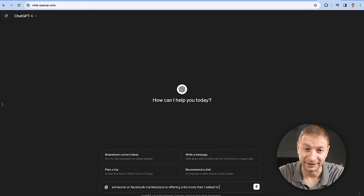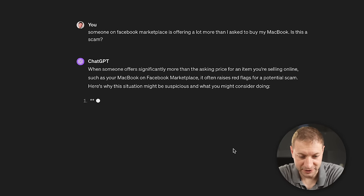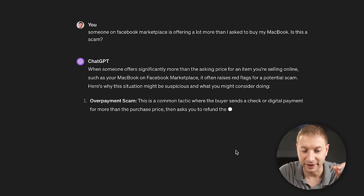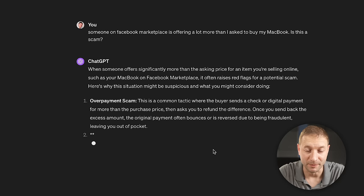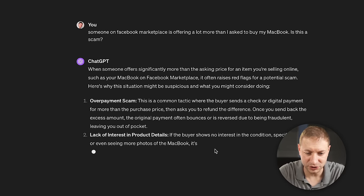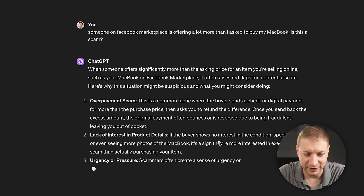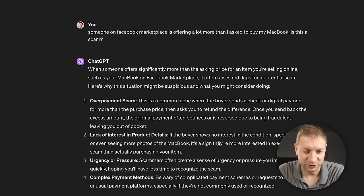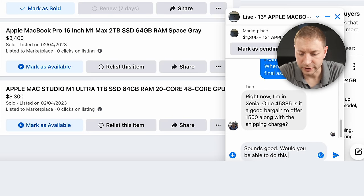I ask ChatGPT what it thinks. It says: when somebody offers significantly more than the asking price, it often raises red flags. This is an overpayment scam — the buyer sends a check or digital payment for more than the purchase price, then asks you to refund the difference; once you send back the excess, the original payment bounces. ChatGPT also flags lack of interest in product details and urgency as scam signs. I test the buyer by asking if we can do this next week, and ChatGPT, as always, knows what's up.